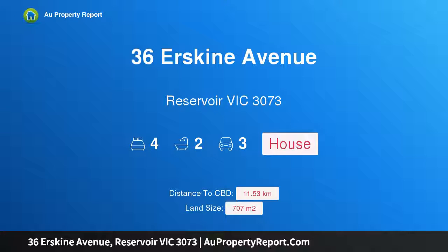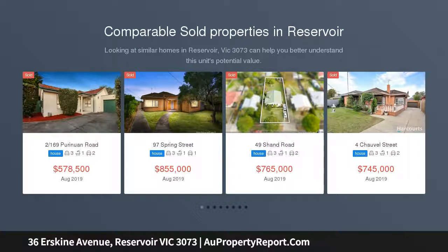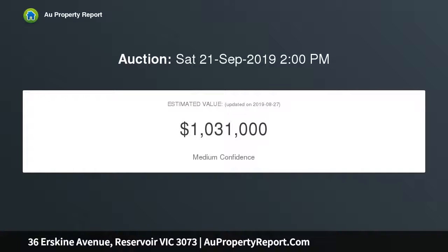Hi. I am glad to introduce property 36 Erskine Avenue, Reservoir Victoria 3073. The ideal lifestyle for any modern family, packed with space and a short stroll to Plenty Road trams, Broadway shops and cafes, Summerhill Shopping Center, Reservoir East Primary School, Reservoir High School, sporting facilities and scenic parks — a first-class family lifestyle awaits the lucky buyer of this beautifully presented four-bedroom family home.